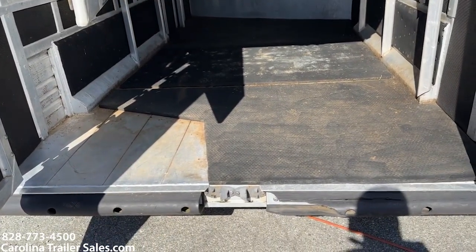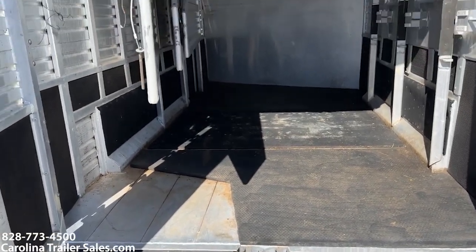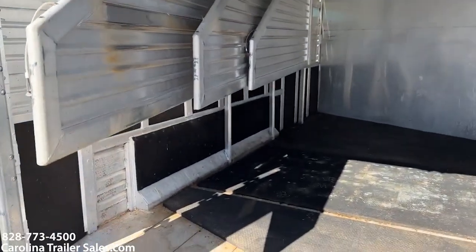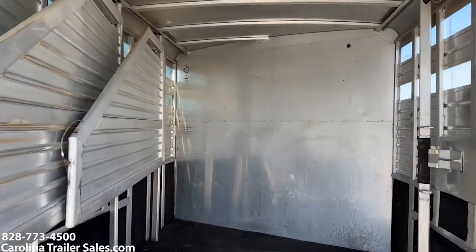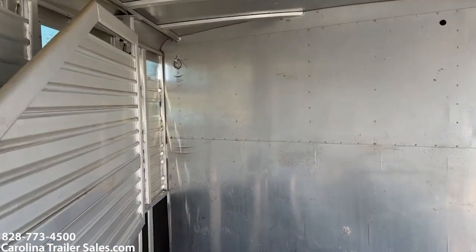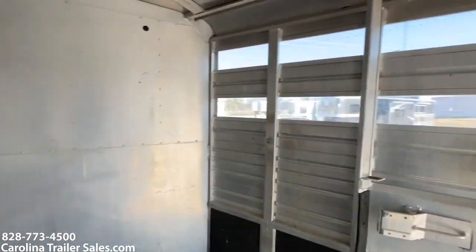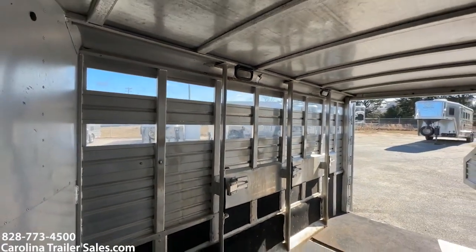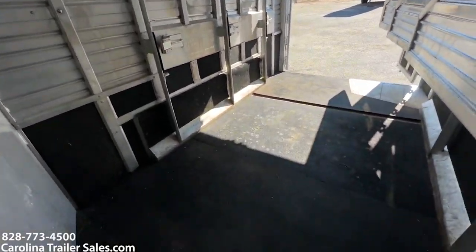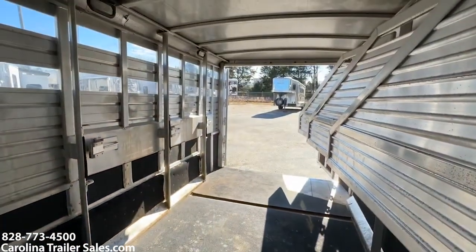It does need a rear mat at some point — it may not be an issue, but pointing that out. It does have all the slant dividers. It is a four horse. As far as the horse box, it's in excellent shape. On the back side you've got clear Plexi and it is completely in here. All the other mats are good — it's just that one back mat.